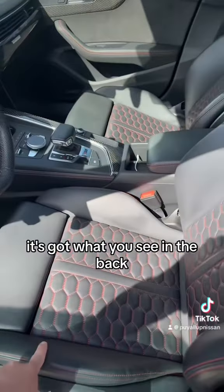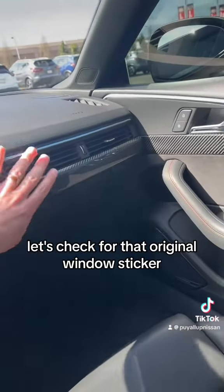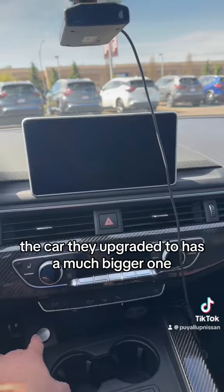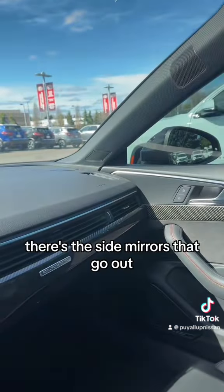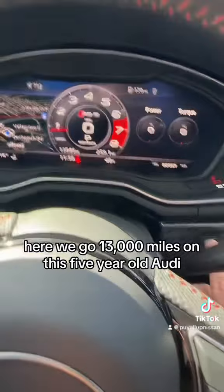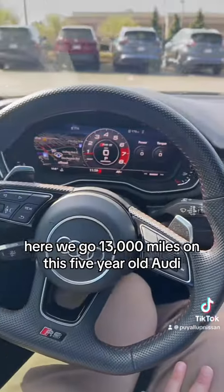Here it is — you can see the back. Let's check for that original window sticker. No luck finding it. So it is five years old. Pretty small screen; the car they upgraded to has a much bigger one. Let's turn this on — listen to that roar. There's the side mirrors going out. Still trying to see how many miles are on this. Kind of cool where they have the headlight switch. 13,000 miles on this five-year-old Audi.